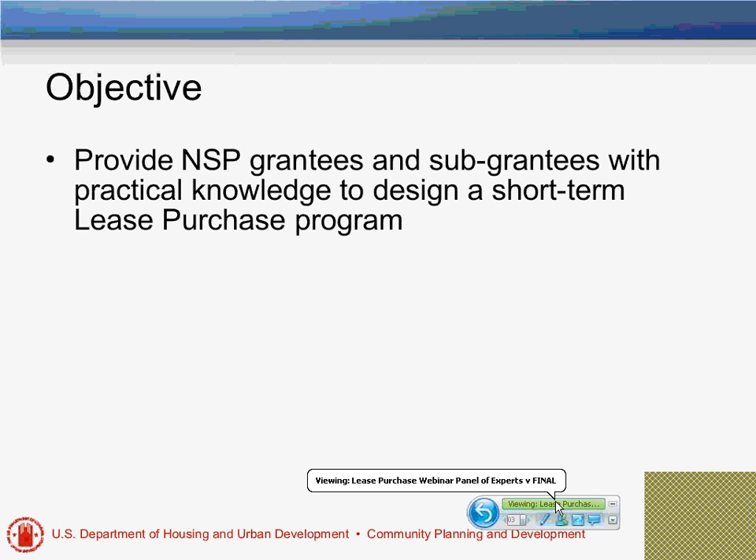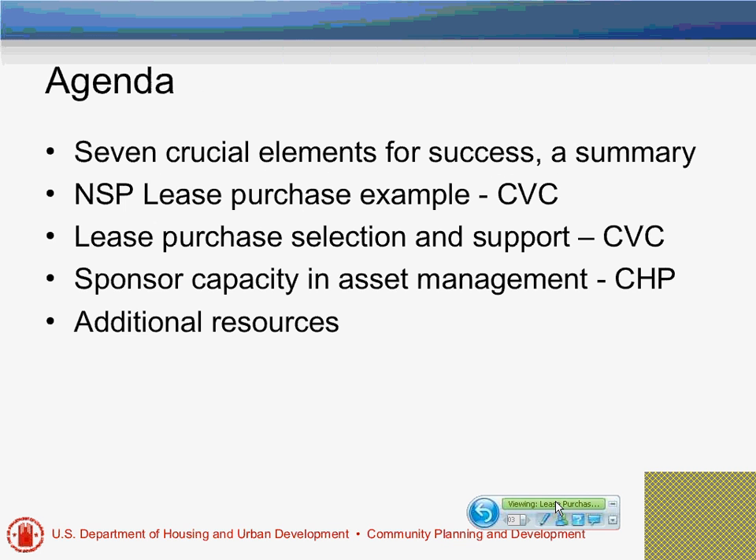Our objective today is not so much to convince NSP grantees that they should do re-purchase, but if they do, to arm them with the tools so that they can do it successfully. It might be that a participant might decide not to do re-purchase, and we consider that a success as well, because we find too many nonprofits doing re-purchase without the appropriate tools and are not doing very well with them.